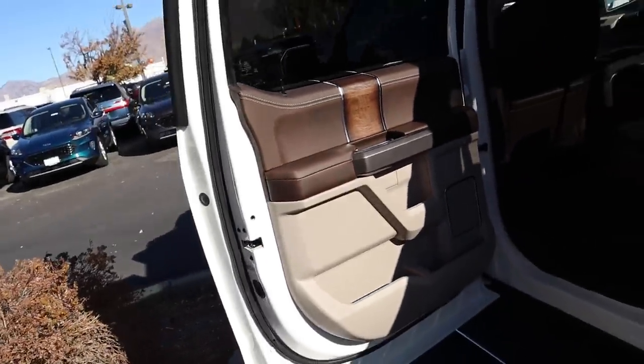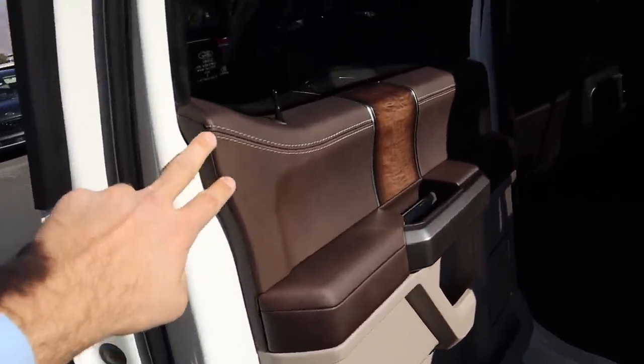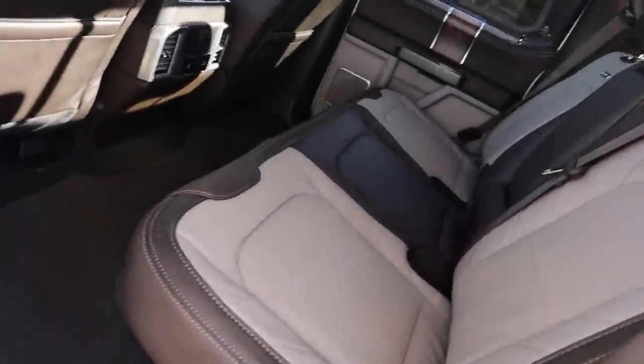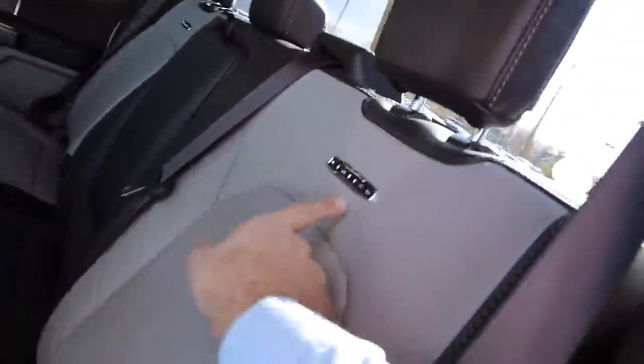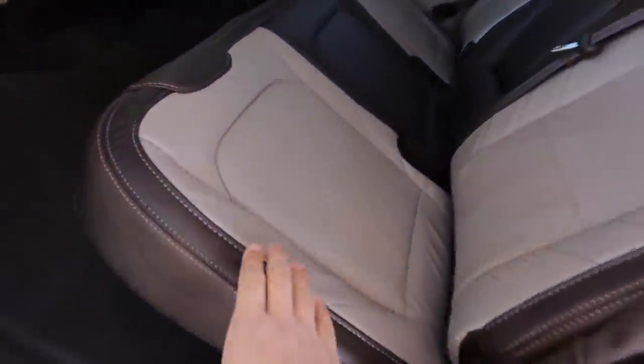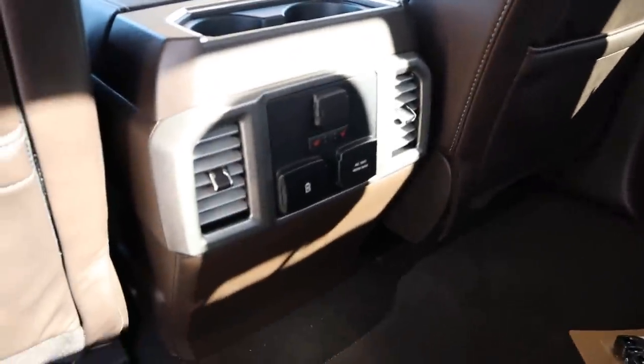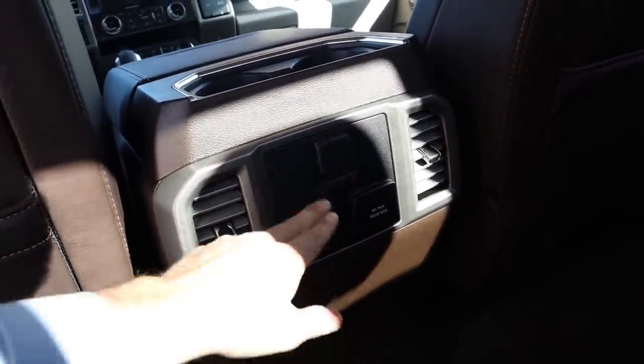Now inside the F-150. The rear door panel features beautiful leather with wood trim and the door handle. Power side steps are on the side. The rear seats are fully perforated leather with Limited badging — very squishy and comfortable. Center section has cup holders that pop out. There are also vents, charging stations, heated seats, cup holders at the top, and little pockets in the back. The seat bottoms fold up as well.